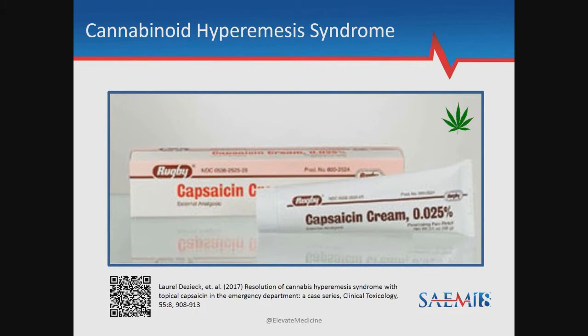In conclusion, the bottom line is cannabinoid hyperemesis syndrome is coming to an ED near you — likely it's already there. Traditional anti-emetics don't work; they're about as helpful as Tamiflu. I recommend trying capsaicin. Thank you very much.